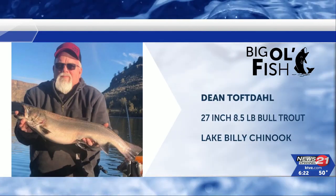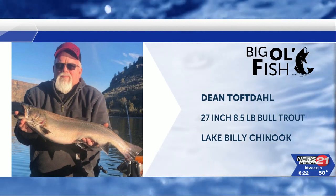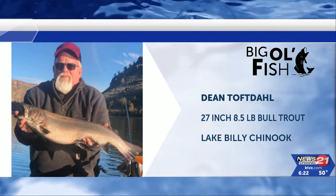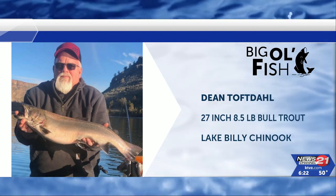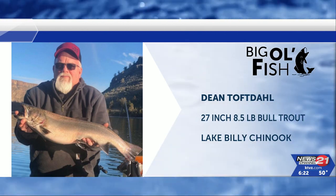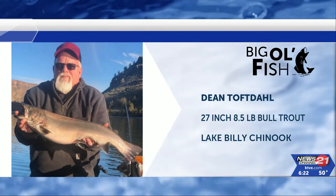Let me check this one out — we're going closer to home. Here we go. Dean Toftal — I think that's how you say it — reeled in a 27-inch, 8 and a half pound bull trout out of Lake Billy Chinook. Yeah, well that's still a big ol' fish. We shorted you half a pound there — good job, Dean.